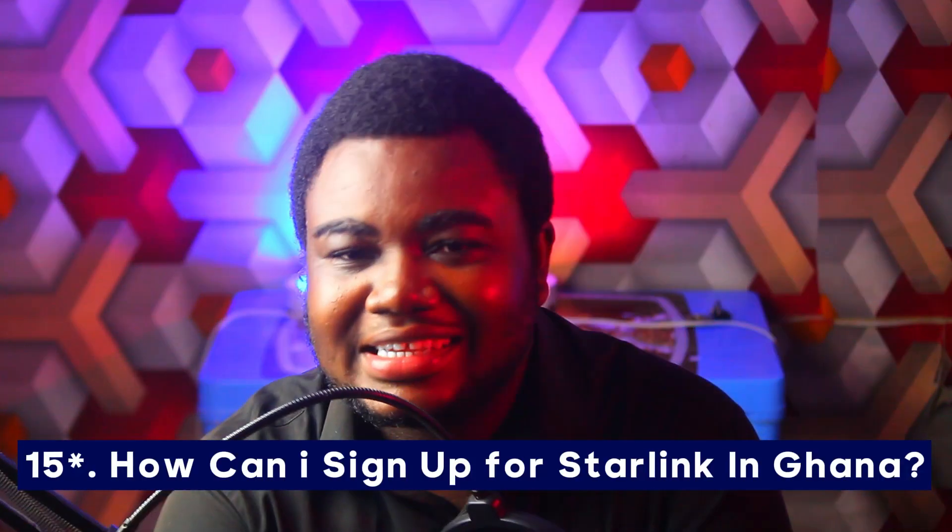Number fifteen: how can I sign up for Starlink in Ghana? As I already said, Starlink is not officially in Ghana, but you can pre-order on the Starlink website at www.starlink.com — enter your location, pay the pre-order fee, and when it is officially in Ghana they will deliver it to you. Aside from that, there are third-party vendors selling Starlink in Ghana. Search online for how to buy Starlink in Ghana and you'll find numerous vendors. Leave any other questions in the comments below, like and subscribe — bye bye!